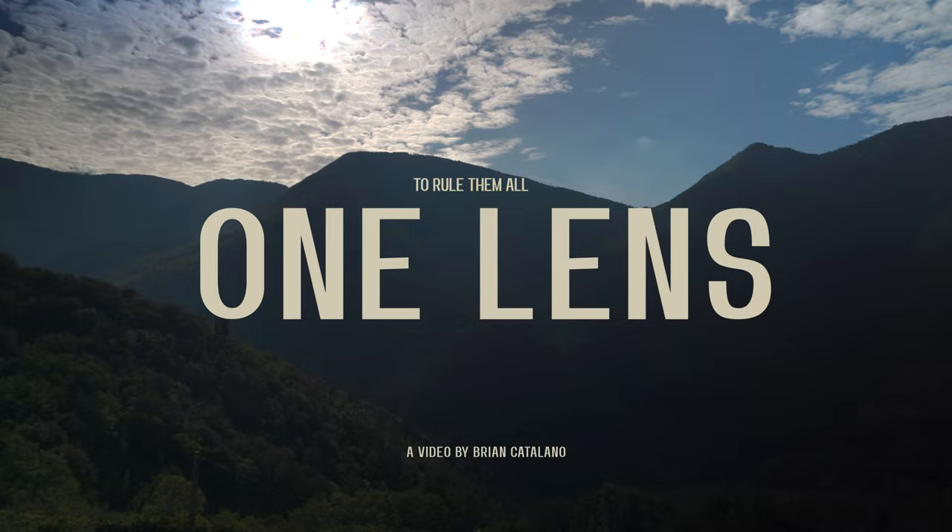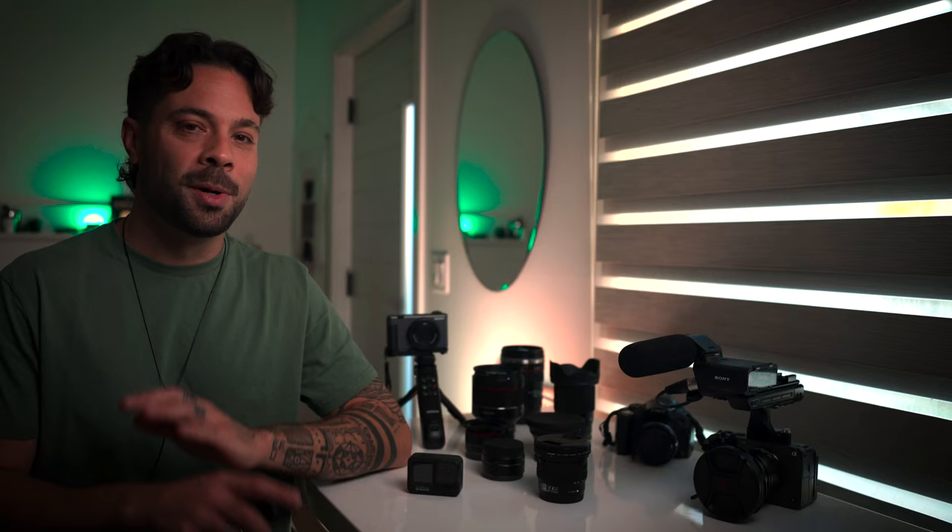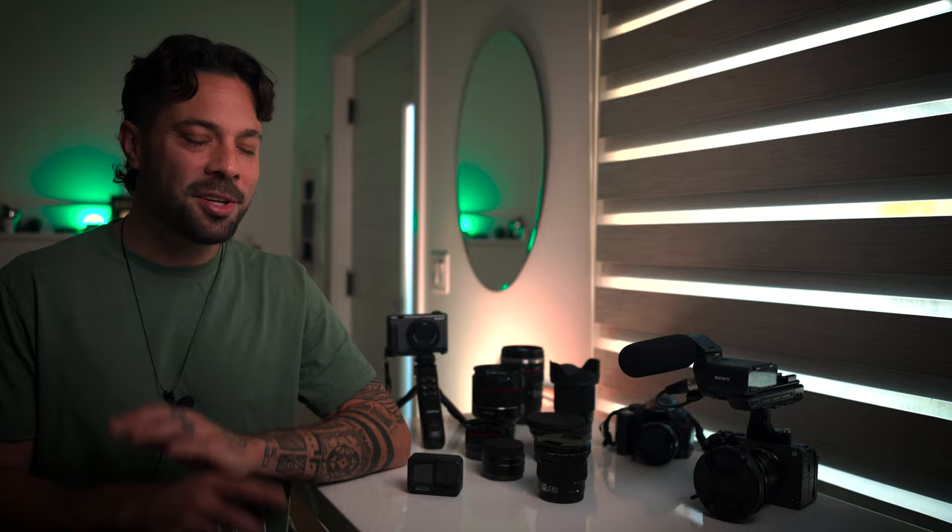I recently traveled to Rome with the family, and to test that desire I brought just one prime lens and my Sony a7C. I'll be peppering in footage with this combo throughout, so let me know what lens you think this is and do you think I'm missing something?